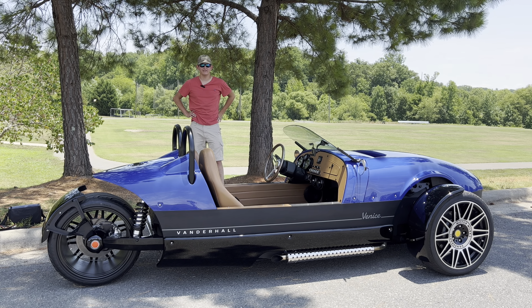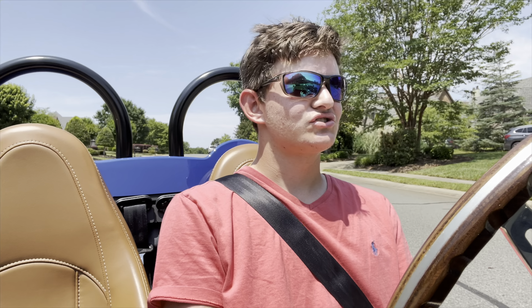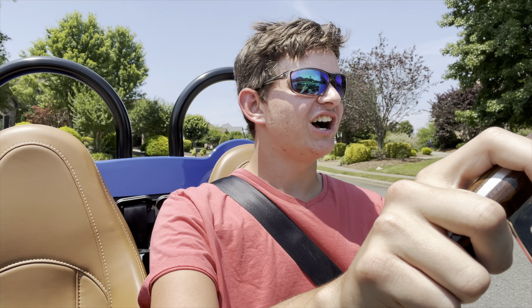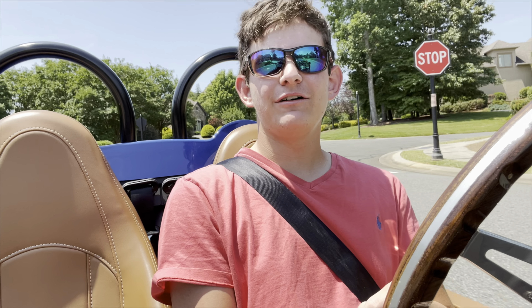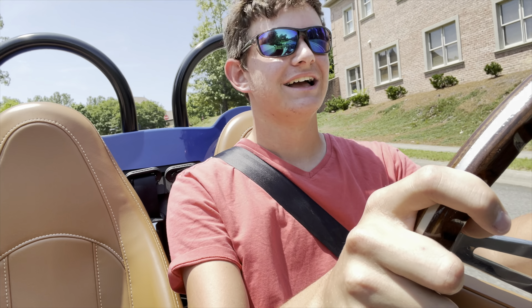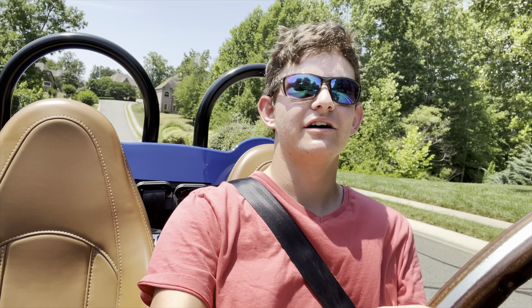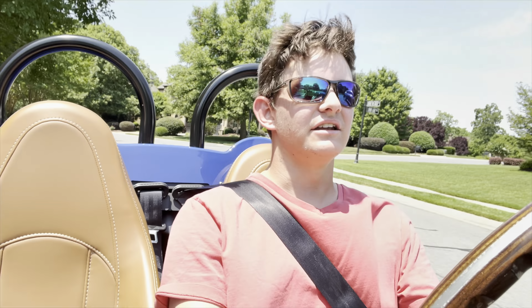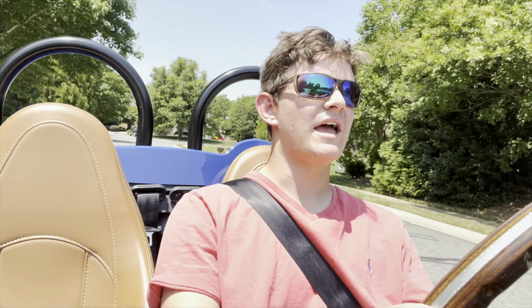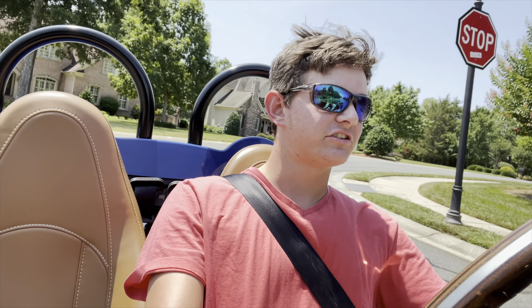I cannot tell you how many sleepless nights I've had waiting for this day. Driving the Vanderhall Venice — this is getting me extremely excited. I'll take off my microphone for obvious reasons. So far this car is just absolutely insane. This thing here is just an absolute dream to drive. It darts around corners. The exhaust sounds absolutely incredible. Steering precision is so light — the steering almost feels disconnected.